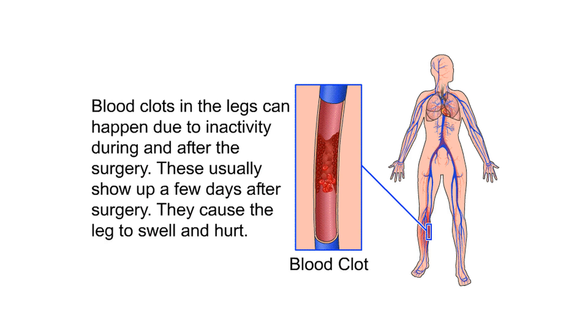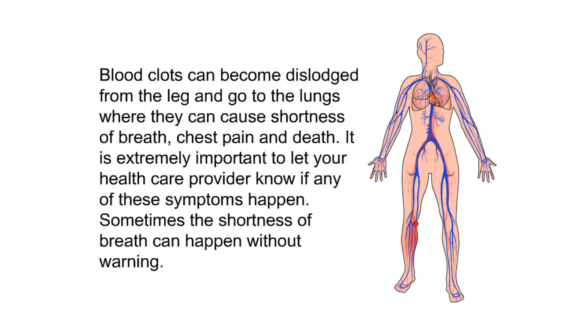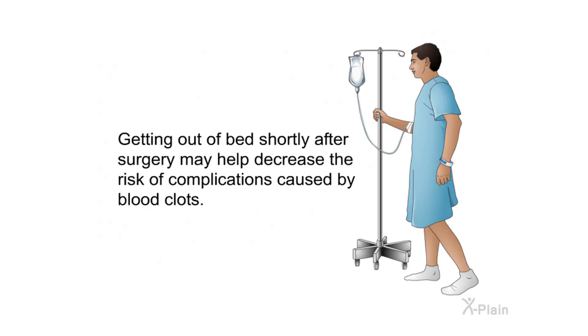Blood clots in the legs can happen due to inactivity during and after the surgery. These usually show up a few days after surgery, causing the leg to swell and hurt. Blood clots can become dislodged from the leg and travel to the lungs, where they can cause shortness of breath, chest pain, and death. It is extremely important to let your health care provider know if any of these symptoms happen. Getting out of bed shortly after surgery may help decrease this risk.